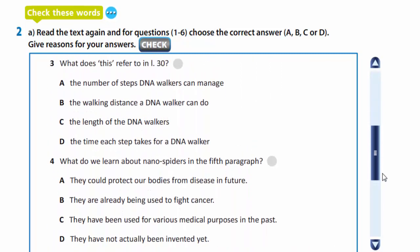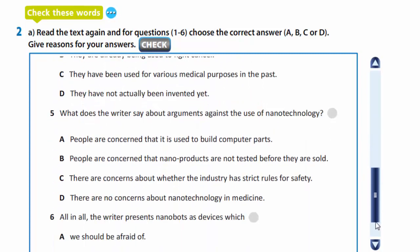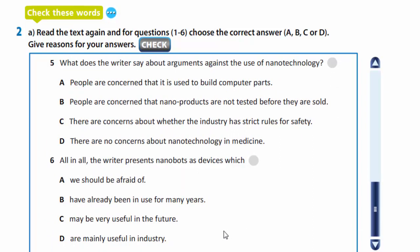The third question: what does 'this' refer to in line 30? It's B — the walking distance a DNA walker can do. Number 4: what do we learn about nanospiders in the fifth paragraph? It's A — they could protect our bodies from disease in future. The fifth: what does the writer say about arguments against the use of nanotechnology? C — there are concerns about whether the industry has strict rules for safety. And the last: all in all, the writer presents nanobots as devices which may be very useful in the future — C.